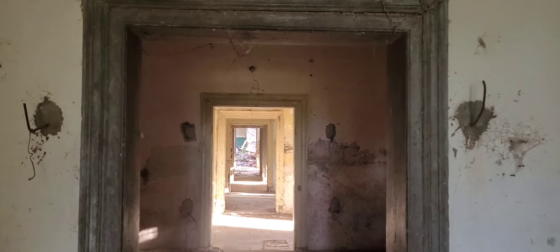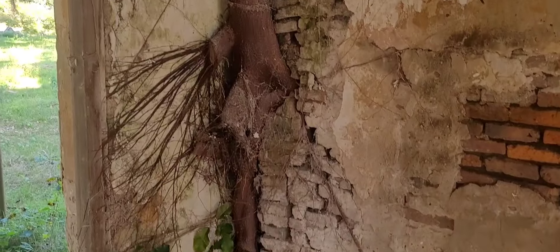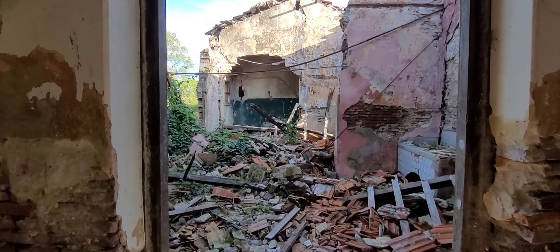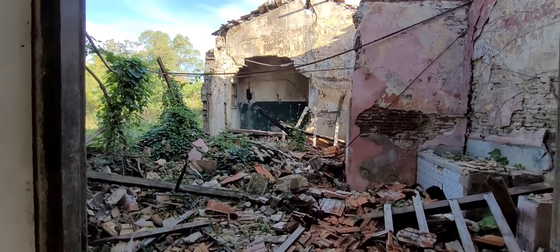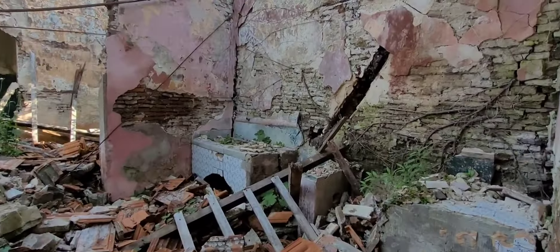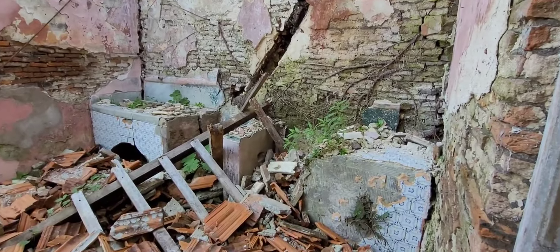Miren cómo han crecido en esta pared las raíces de lo que debe ser un árbol. ¡Impresionante! Esta parte está mucho más deteriorada. Se ha venido abajo todo lo que es el techo, lo que sería seguramente parte de la cocina.